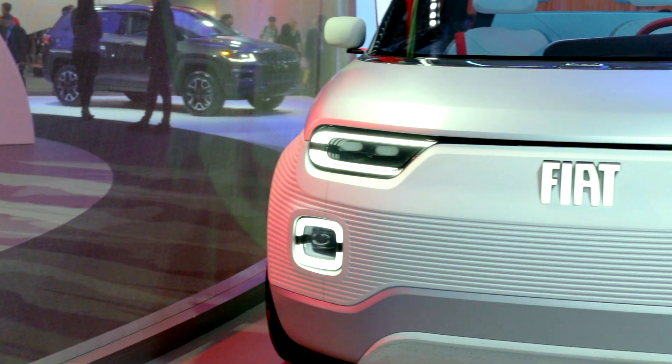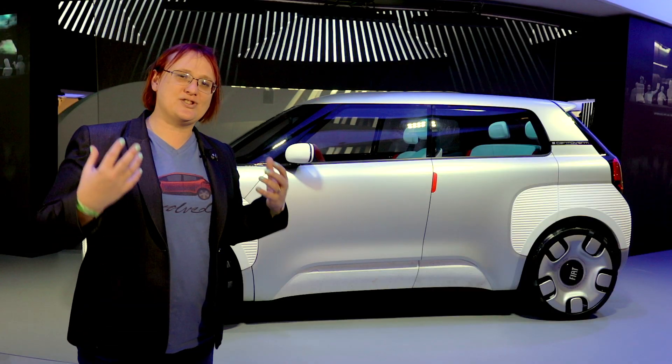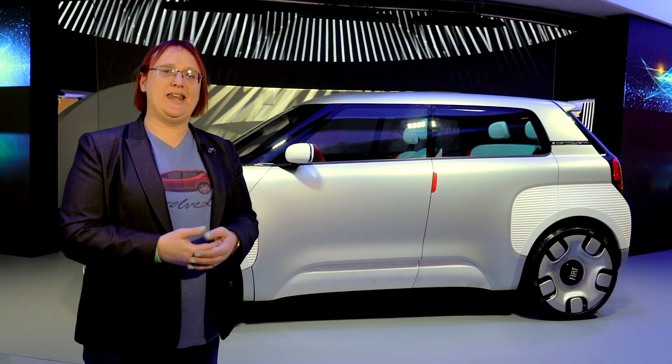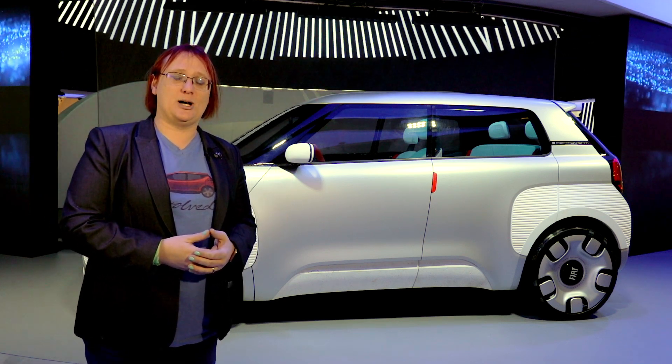For those who don't know, the Fiat 120 was a concept car that was built last year, showcasing a rather unique technology that I really think we need to start seeing in the electric vehicle market — and that's why I'm here right now talking about this car.